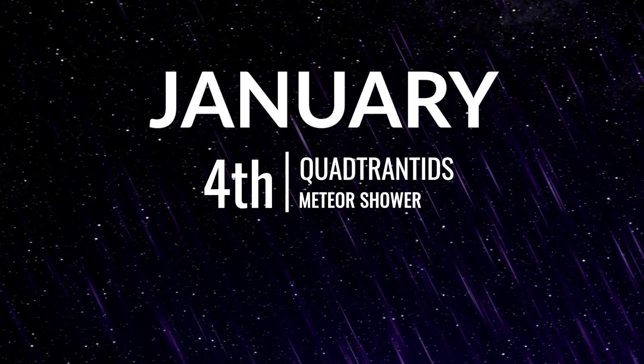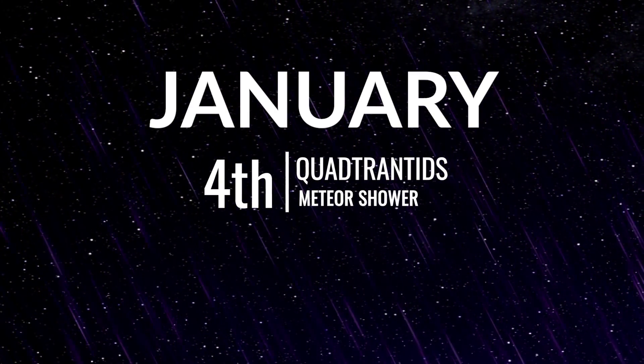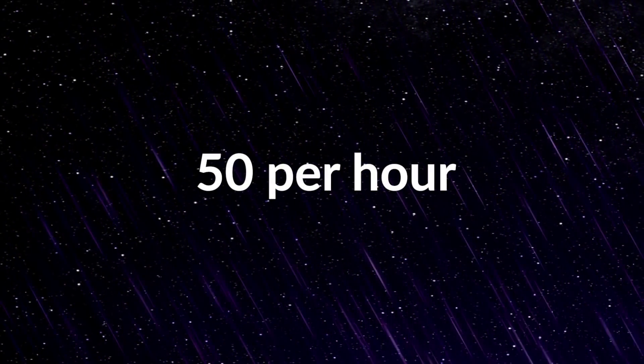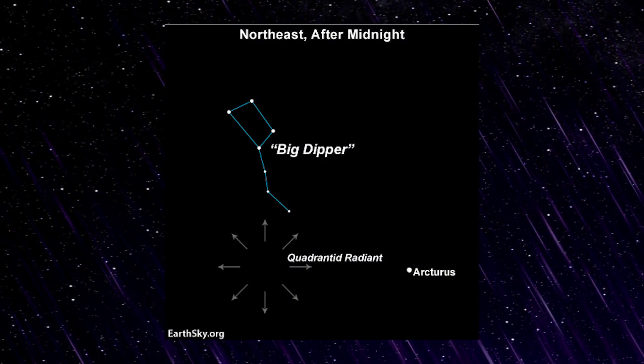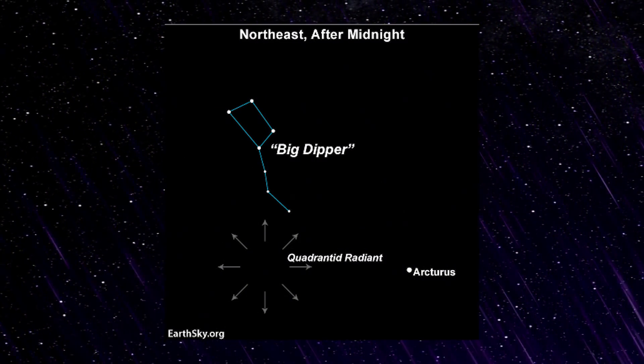Starting in January, on the morning of the 4th, we have the Quadrantids Meteor Shower. It's active for about two weeks, but it peaks sharply on the morning of the 4th, and with the Gibbous Moon setting shortly after local midnight, things are looking pretty favourable. If you're lucky to be on the night side of Earth during the peak, you can expect about 50 meteors per hour. As its radiant point is close to the North Celestial Pole, it's worth noting that this is very much a Northern Hemisphere meteor shower.